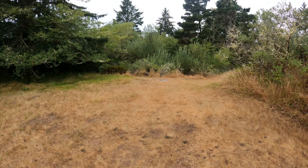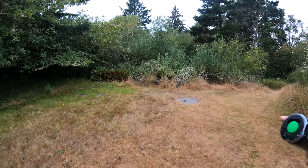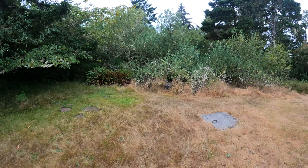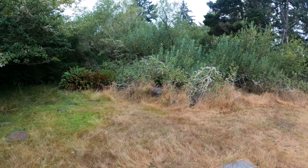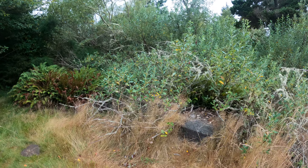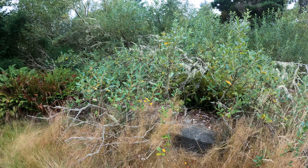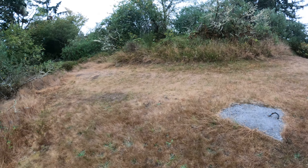Look at this — over here in the lawn there's a concrete thingy here and a concrete thingy there. That's a technical term: thingy. I'm guessing these are the skylights or ventilation shafts or whatever for Battery Russell. Obviously they're sealed off, so never mind.